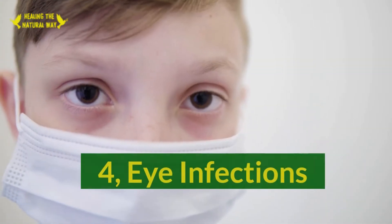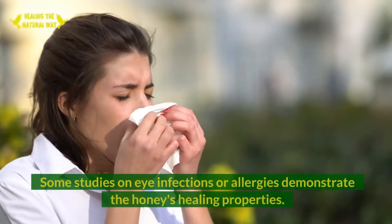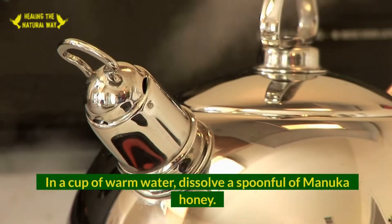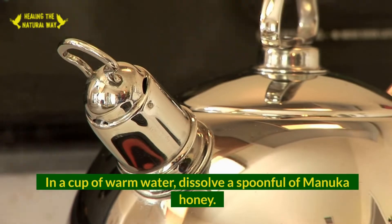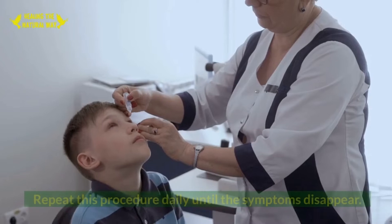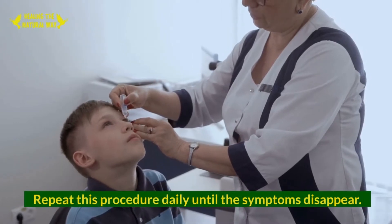4. Eye Infections. Some studies on eye infections or allergies demonstrate the honey's healing properties. In a cup of warm water, dissolve a spoonful of Manuka honey. Using a dropper, pour a few drops into your eye. Repeat this procedure daily until the symptoms disappear.